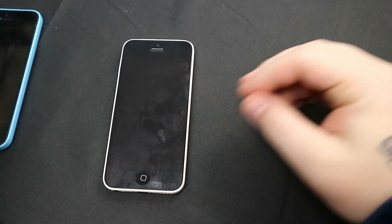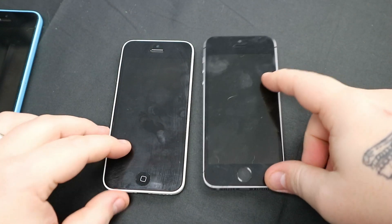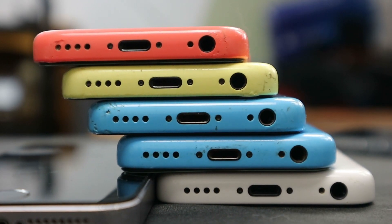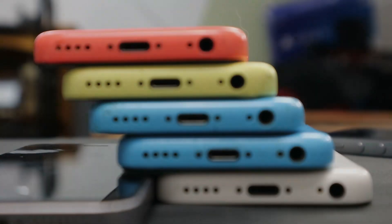Released on the 20th of September 2013, this phone was released alongside the 5S. But the 5C didn't use the same specs as the 5S. It would use older hardware from a previous generation iPhone 5 a year back, with the exception being the iPhone 5C supporting 4G.